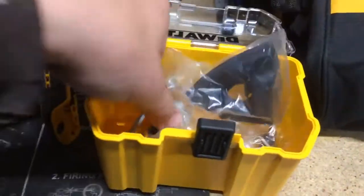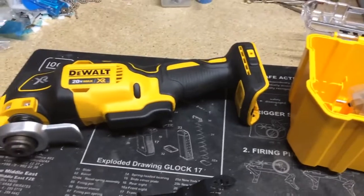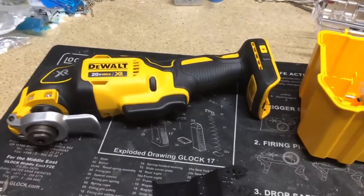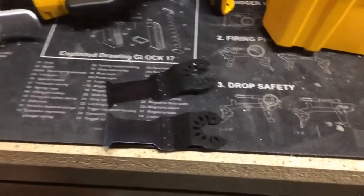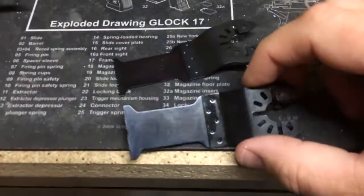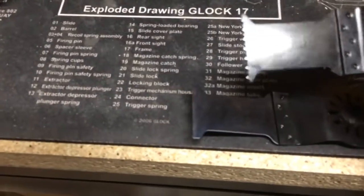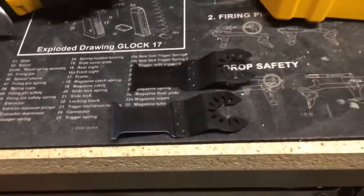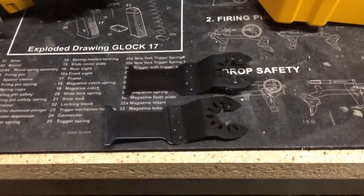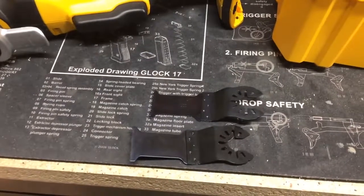Most of the accessories seem to be fairly high quality — I haven't used this tool yet — but the point being, this tool came with these two blades, and they are the bottom-line basic tool-cutting bits for wood and bi-metal cutting metal applications.